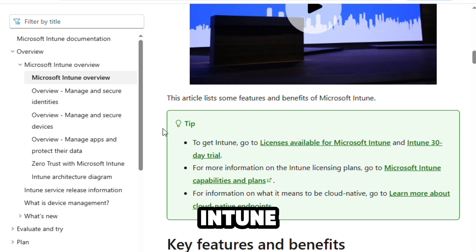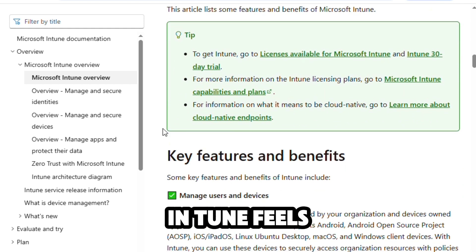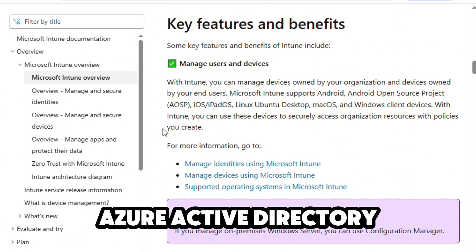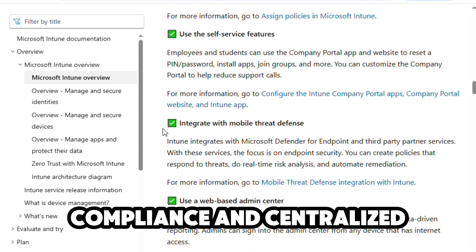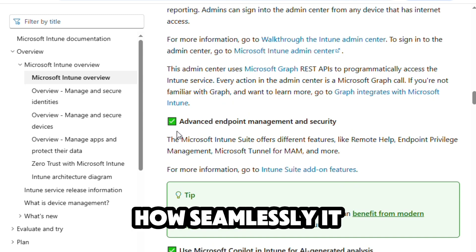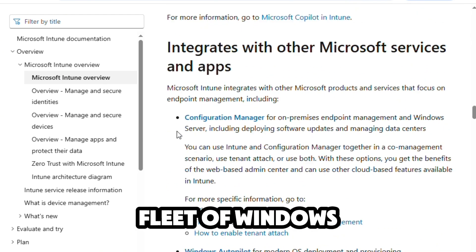Starting with Microsoft Intune, if you're deeply embedded in the Microsoft ecosystem, Intune feels like a natural extension. It integrates tightly with Windows and Azure Active Directory, making it an excellent choice for enterprise environments that prioritize security, compliance, and centralized identity management. I've always appreciated how seamlessly it handles device enrollment and policy enforcement across a wide fleet of Windows machines.